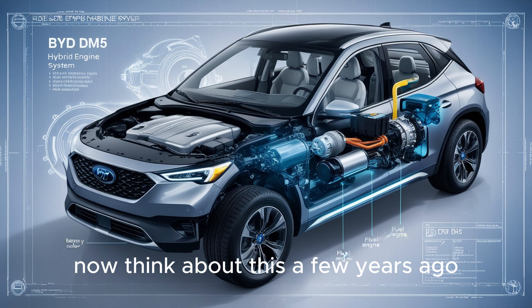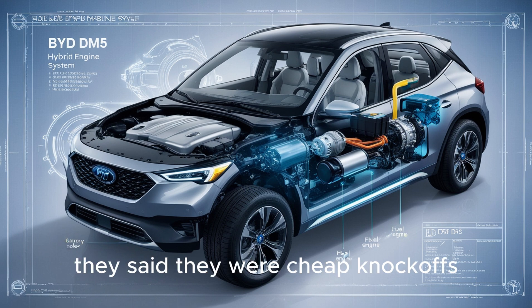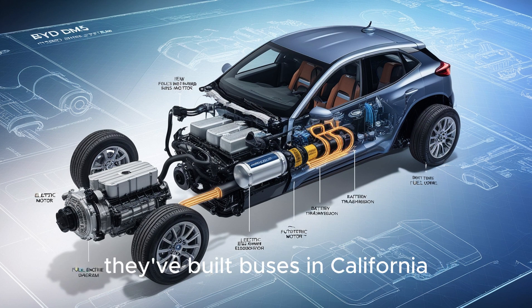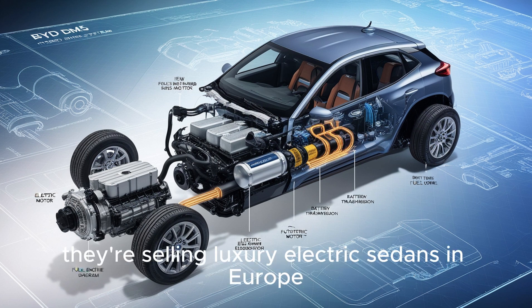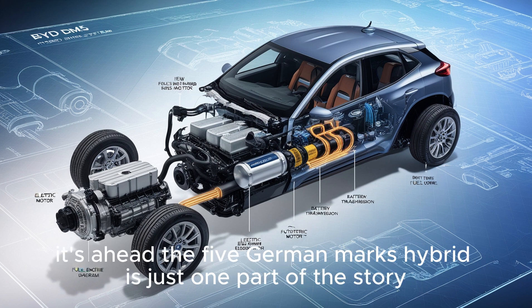A few years ago, people laughed at Chinese cars. They said they were cheap knockoffs, that they'd never be safe, fast, or cool. But look at BYD now. They've got partnerships with Toyota. They've built buses in California. They're selling luxury electric sedans in Europe. And their technology isn't behind anymore — it's ahead.